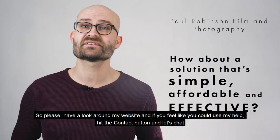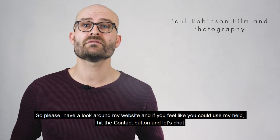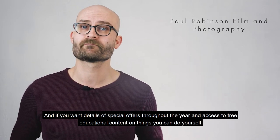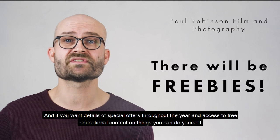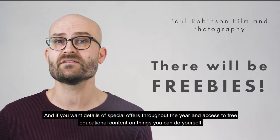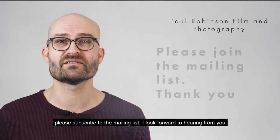So please have a look around my website, and if you feel like you could use my help, hit the contact button and we can arrange an informal chat with no obligation to book anything whatsoever. And if you want details of special offers and giveaways throughout the year and access to free educational content on things you can do yourself to improve your website, please subscribe to the mailing list. I look forward to hearing from you.